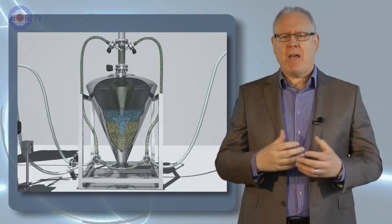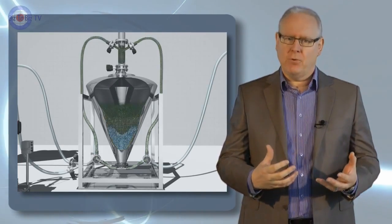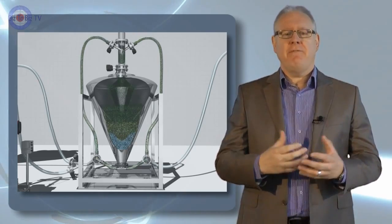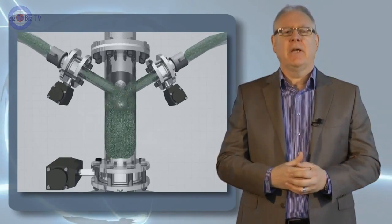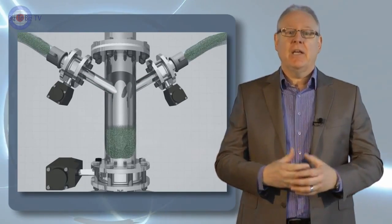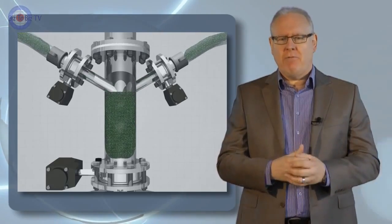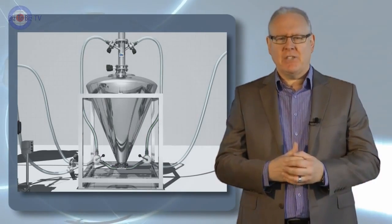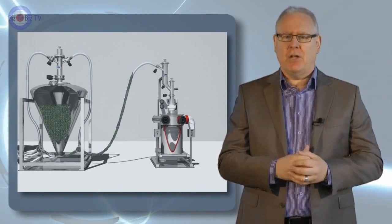Add this to the batch mixer's other key features such as process scalability, full containment, feeding from a variety of sources, low heat load, gentle blend procedures, inline and online sampling, blend endpoint using near infrared technology, clean in place or steam in place — and it means you really can be confident that the batch mixer is really doing its job.